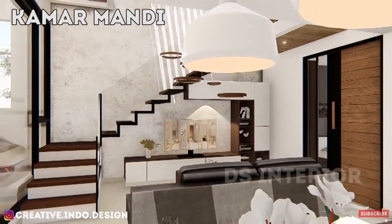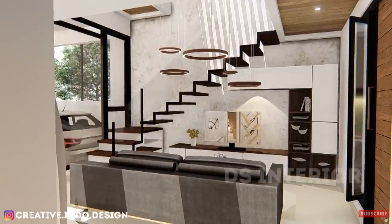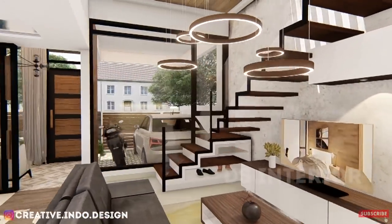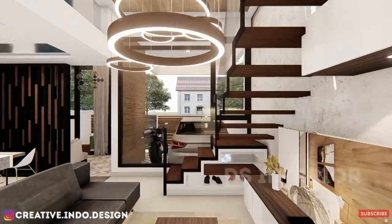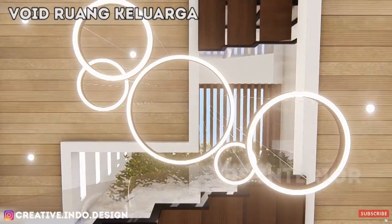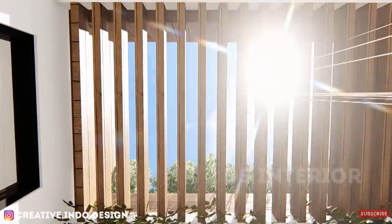Desain ruang keluarga dibuat seluas mungkin dengan adanya void di area tangga, menjadikan ruang keluarga semakin luas dan tampak lapang. Sekaligus dengan penataan perabot yang sesuai dengan ruangan ini, membuat rumah menjadi sangat nyaman dan membuat pemilik rumah nggak malu kalau ada tamu yang berkunjung guys! Pada atas void menggunakan sejenis canopy yang dapat dibuka tutup, namanya canopy lovera.